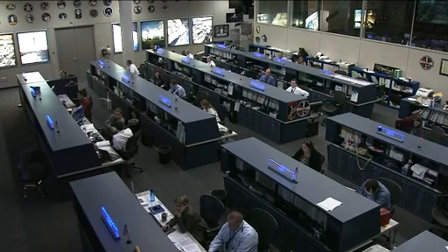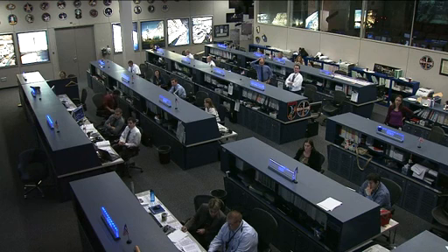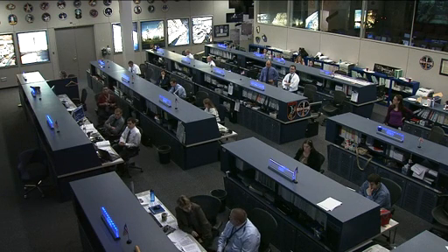Good morning and welcome to Mission Control Houston. We're inside the International Space Station flight control room for today's ISS update. It is Friday, September 2nd. The team here is watching over systems aboard the space station, all working well at this time as the crew members are working through the early afternoon of their day.